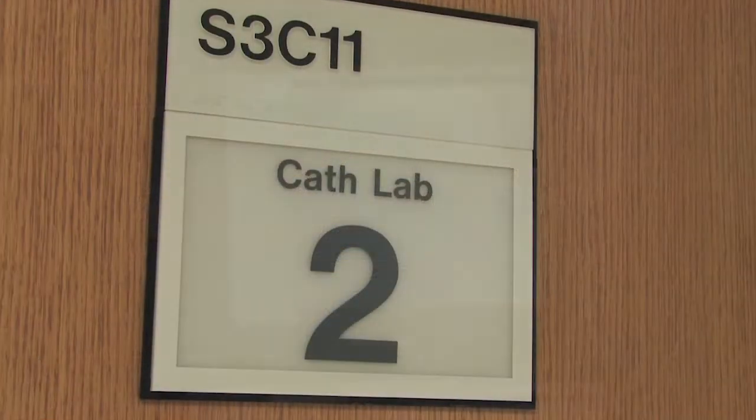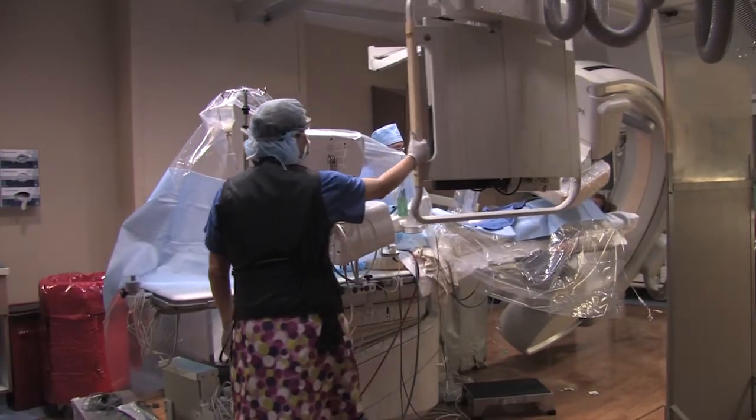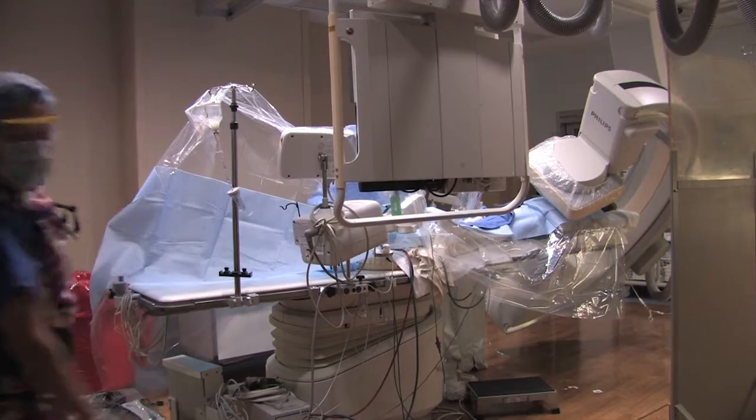In our cardiology suites, when patients get a cardiac catheterization, we are actually doing a specific genetic test that will allow us to determine which antiplatelet agent is best for each patient. One size doesn't fit all when we think about treating cardiology patients with antiplatelet agents.